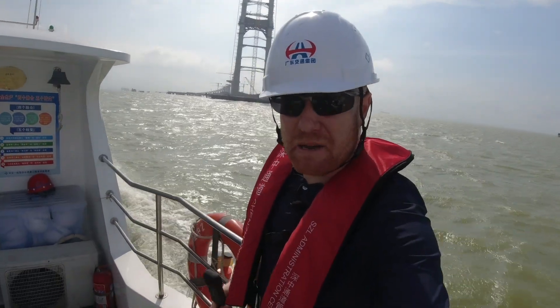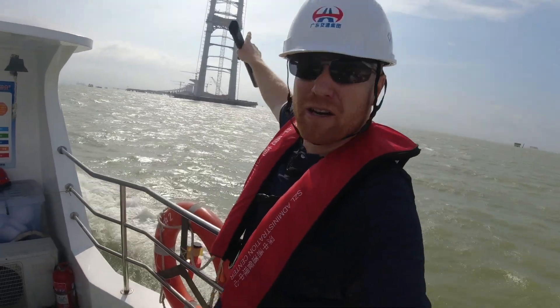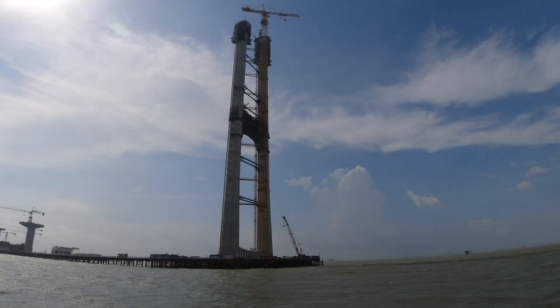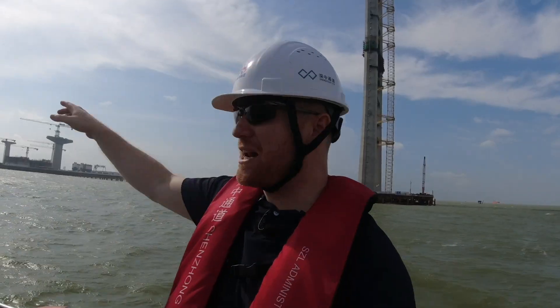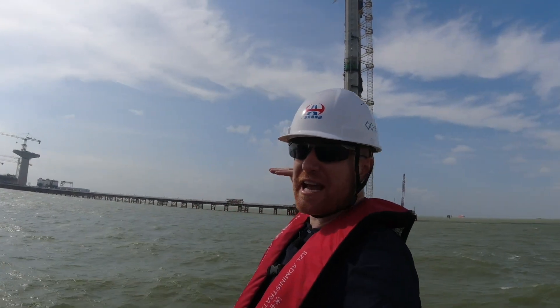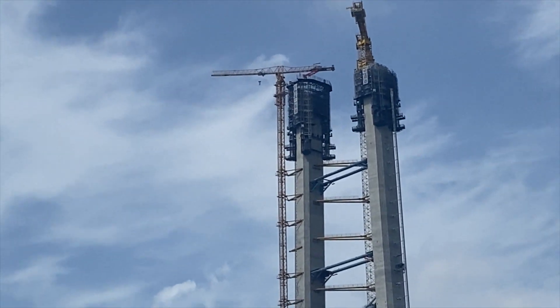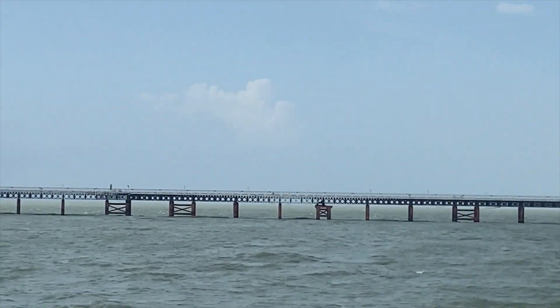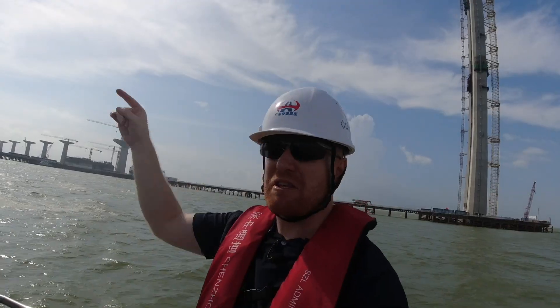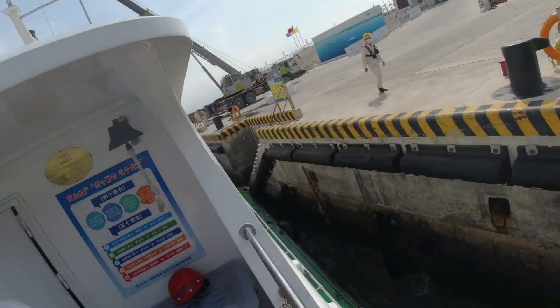This is the East Tower. The East Tower on the right-hand side was capped just recently — a few days ago — at 270 meters. We're headed out towards the West Island where the connection will actually start to go under the ocean, press on the sea bottom, and then emerge at the Shenzhen Airport on the other side of the bay. We've arrived at the West Island.